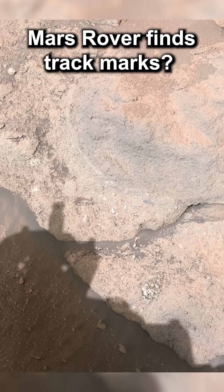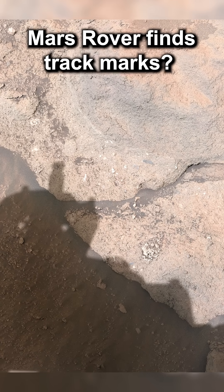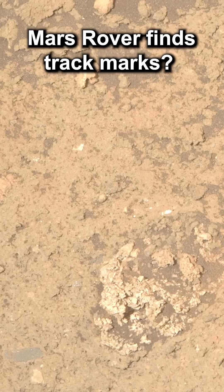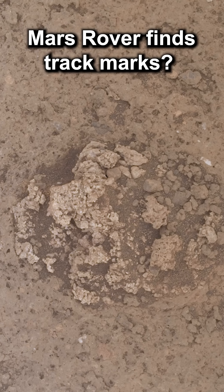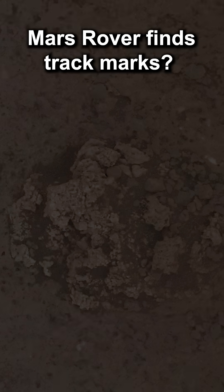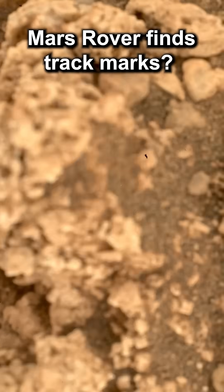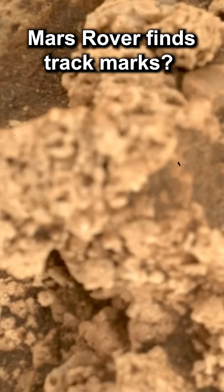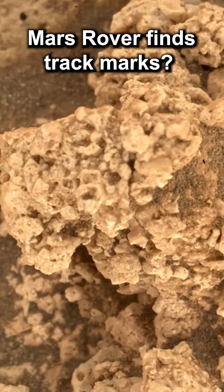The team at NASA is astonished and orders Perseverance to take more images. Just what is this whitish mound protruding from the rock? There's only one tool for this — Watson. The rover takes many images with Watson, which we combined into this short sequence. We're not sure what this mound is, but close up it does look natural in origin and not something extraordinary.